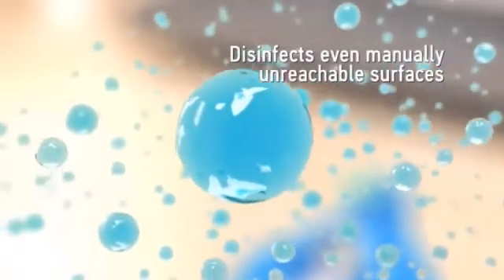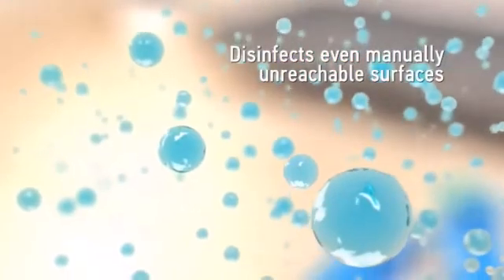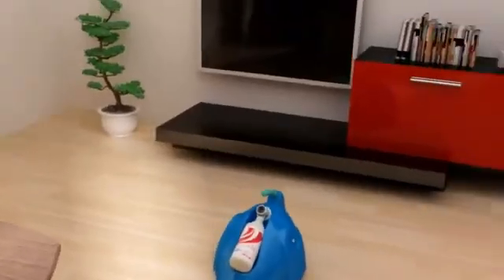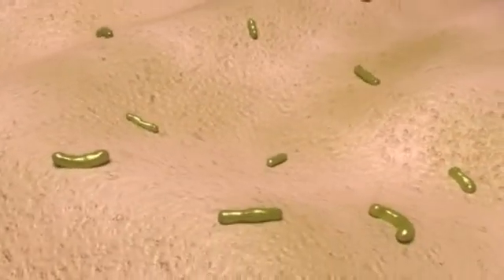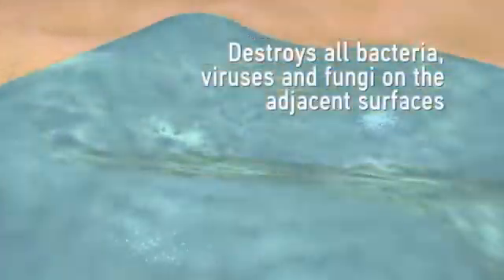When using the Adexano atomizer, all surfaces become coated with an invisible eluting sponge layer. This layer immediately disinfects all the surfaces within a room and then continues to protect the surfaces for the next 10 days. The full sterilization of a room takes just a matter of minutes.